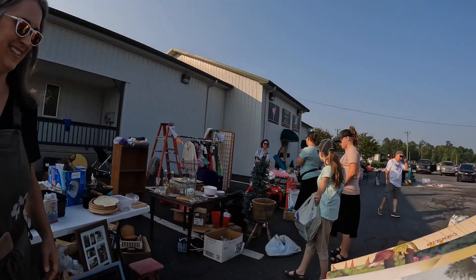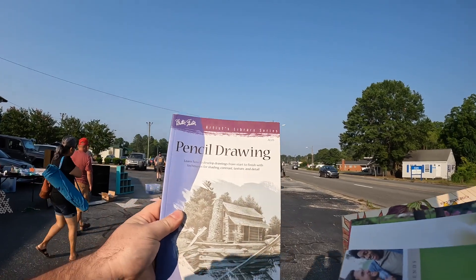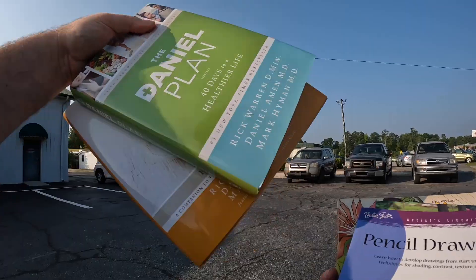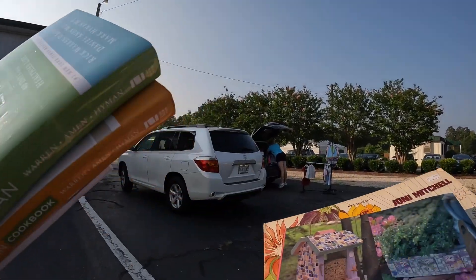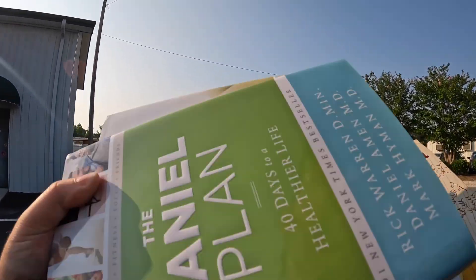It is Walter Foster — we've got some of these listed already. These two the Daniel Plan as a set, and then I got two mosaic books.